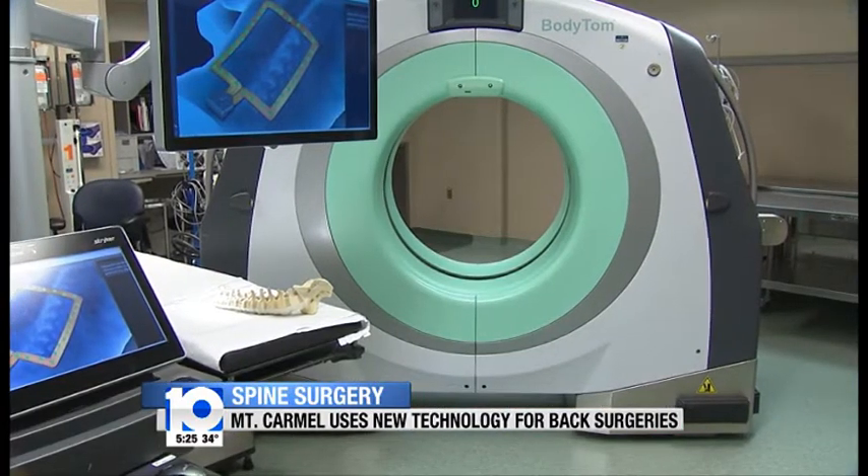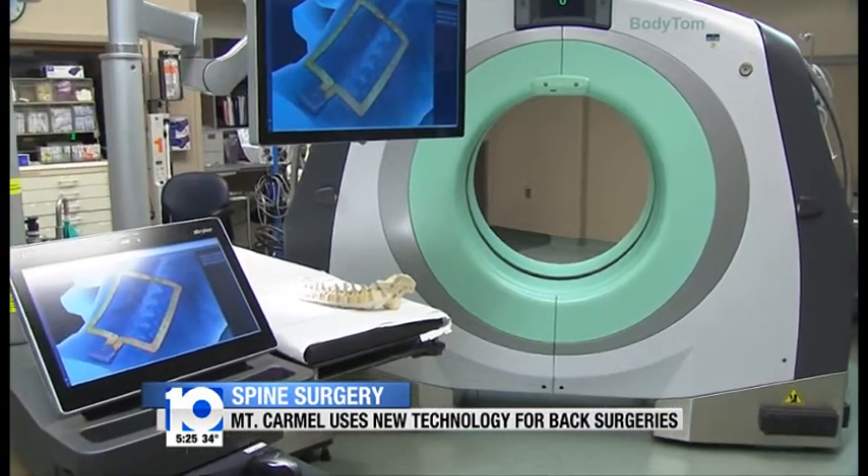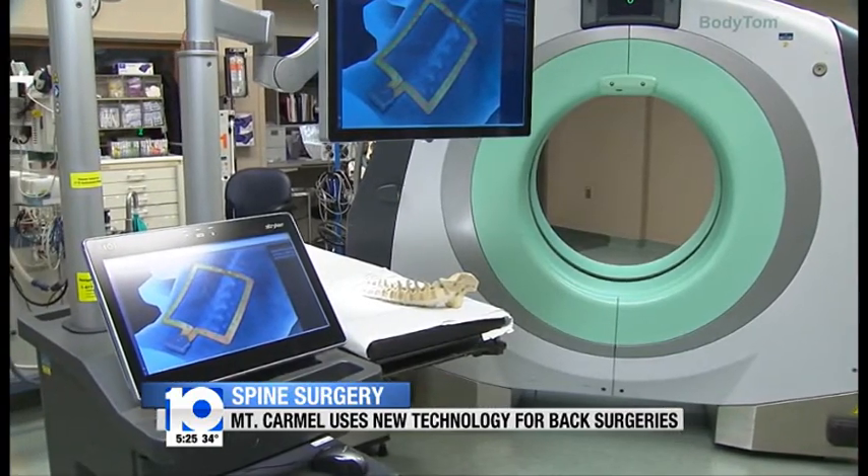That's really interesting. Dr. Mullins says the new technology lowers the risk of hitting a nerve during back surgery.